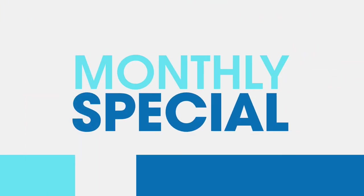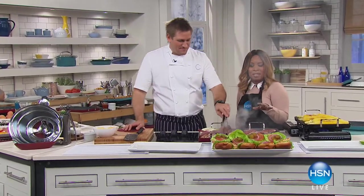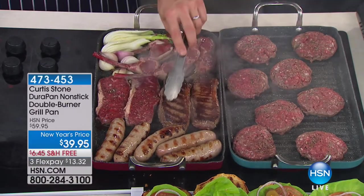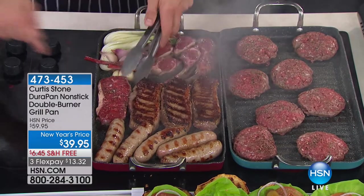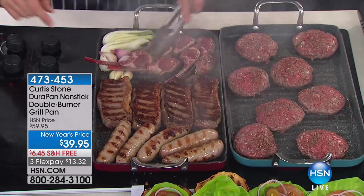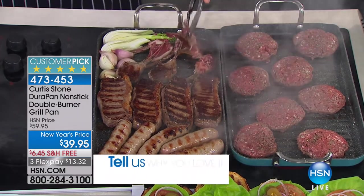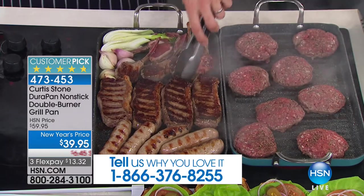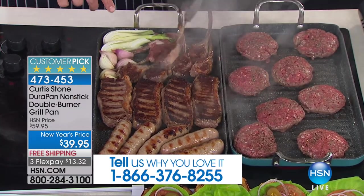We've got the double burner grill pan here for you in limited quantities. If you want to get this beautiful golden brown, this unbelievable caramelization on New York strip steak and sausages — here's the great thing — my burners underneath aren't even, I'm cooking on round burners, and look at the even cooking. That's because of the aluminum. I'll show you how we build it in a minute.